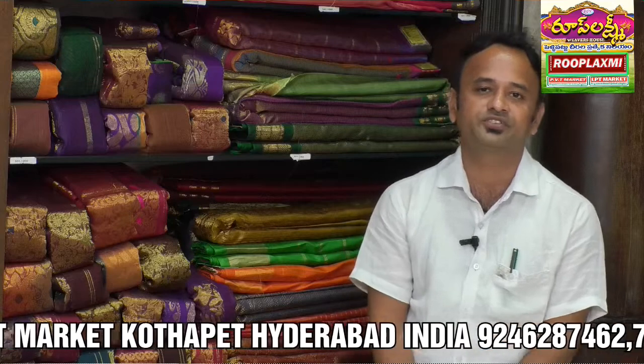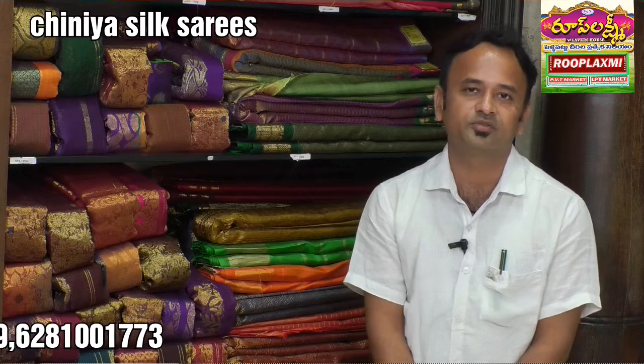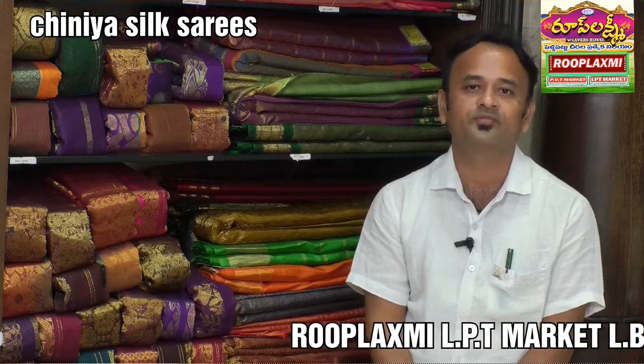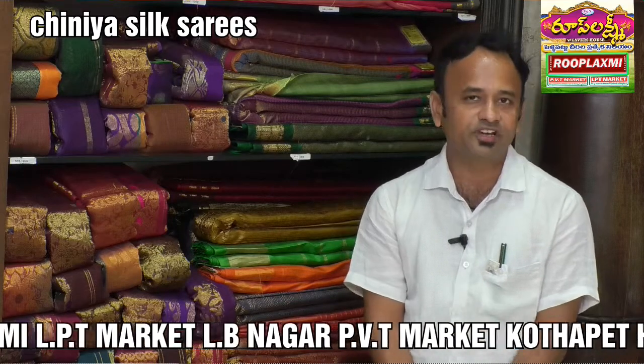We have a store in LB Nagar. LB Nagar, Ring Road, 500 meters after Vijay Lakshmi. In LB Nagar there is a Spencer's supermarket. Inside LB Nagar there are PVT stores.